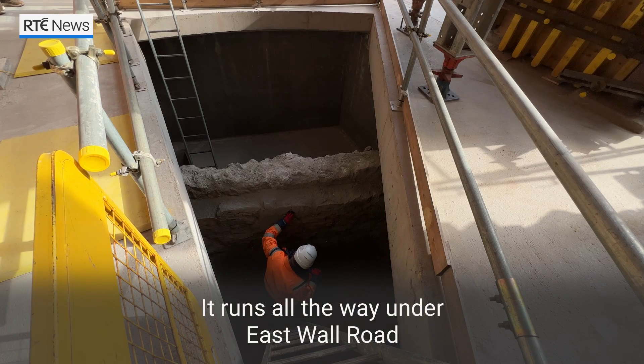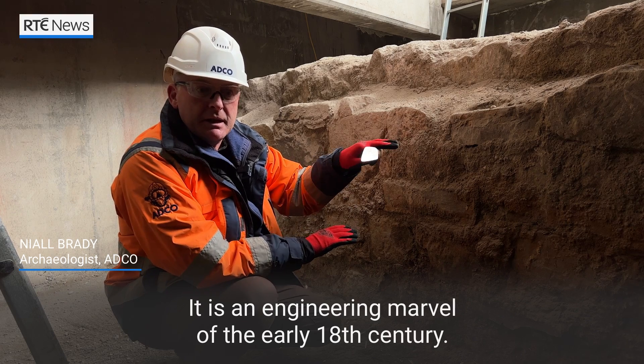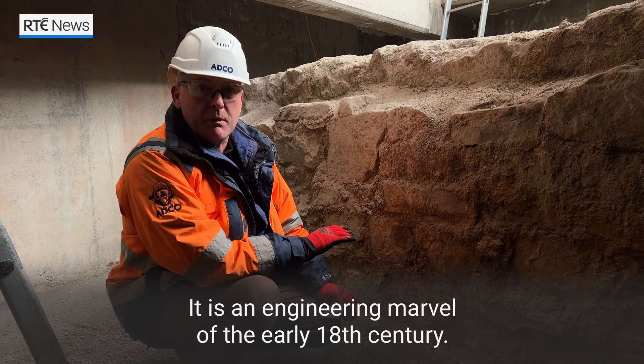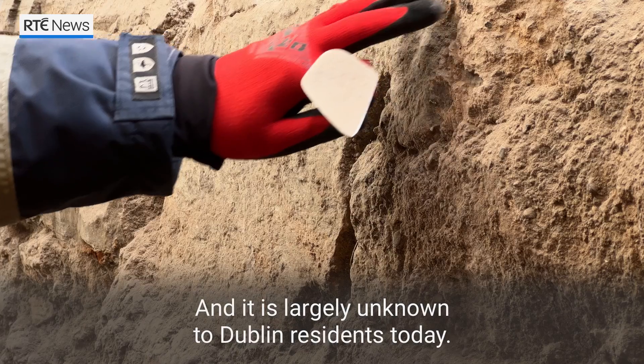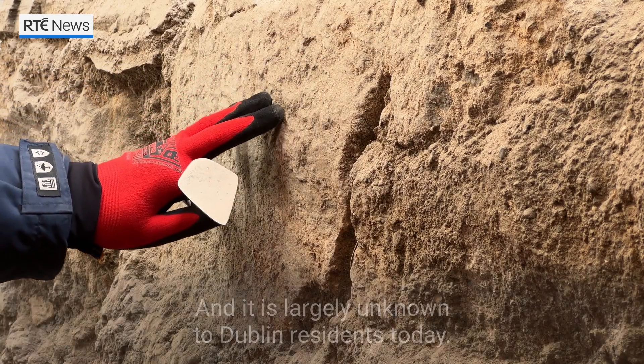It runs all the way under East Wall Road and continues around to Ballybach Bridge. It is an engineering marvel of the early 18th century and it is largely unknown to Dublin residents today.